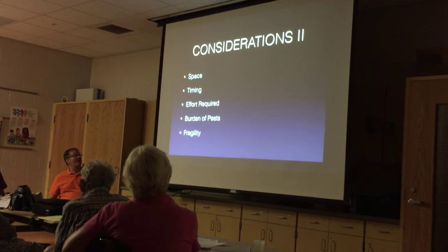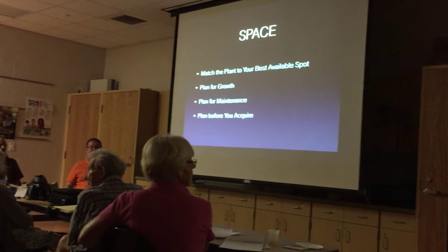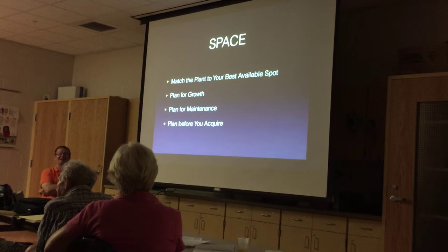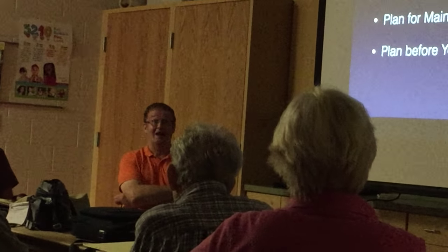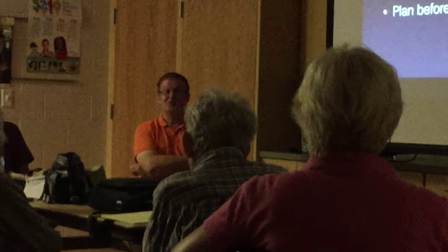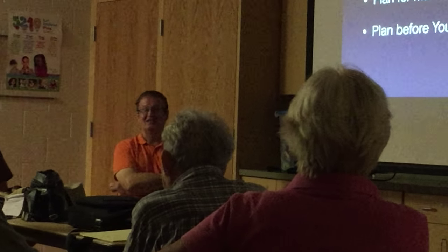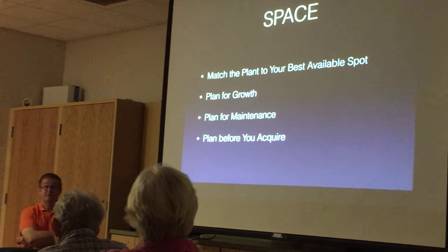We've got other considerations to talk about. Space: I've got two acres. When I was 45, it didn't seem like much at all. At 61, I'm having reservations. I had the option to buy the place next door and I turned it down twice, and I am so happy that I don't have four acres. When you're in the plant-acquisitive state that sounds great, but when you're in maintenance phase and getting a little long in the tooth, it's something to think about.